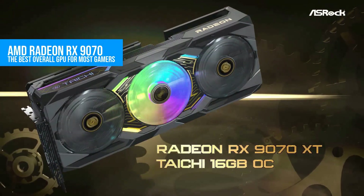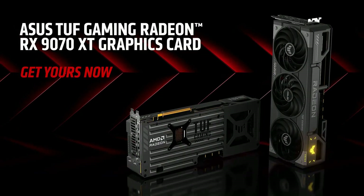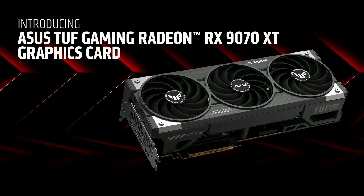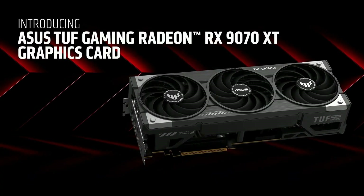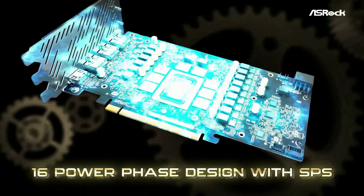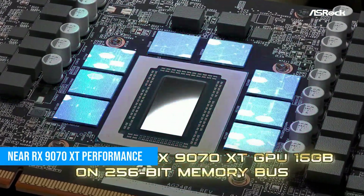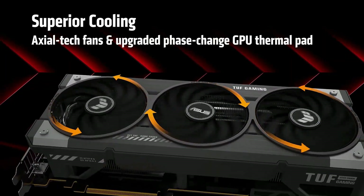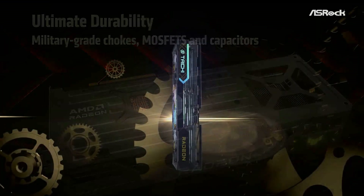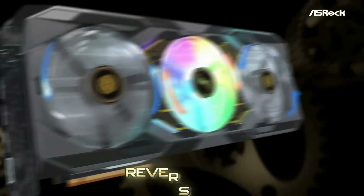Number 1: AMD Radeon RX 9070. The GPU that makes the most sense for the most people in 2025 is the AMD Radeon RX 9070. This card hits the perfect balance between price and performance. It comes with 16GB of GDDR6 memory and pulls roughly 220W under load, giving it excellent efficiency for the performance it delivers. In raw rasterized gameplay, the RX 9070 lands extremely close to the RX 9070 XT — often within just a couple of percentage points — despite costing significantly less.